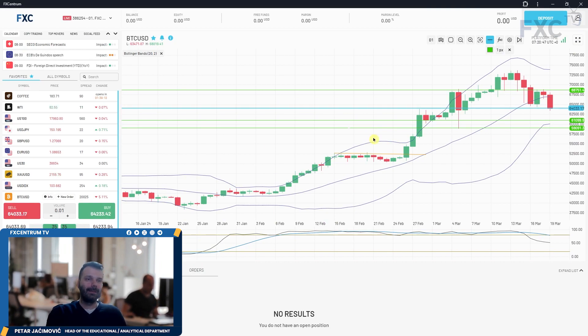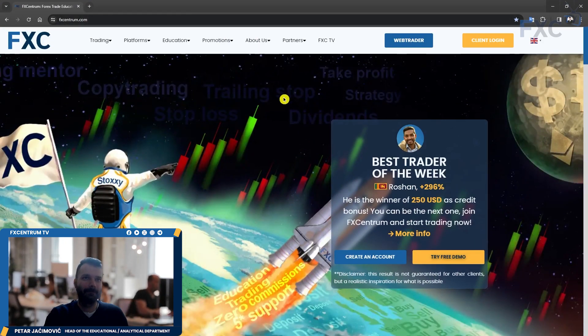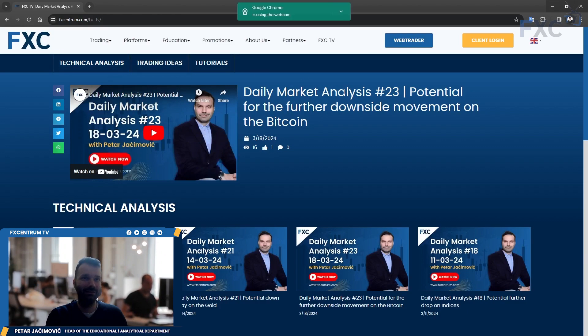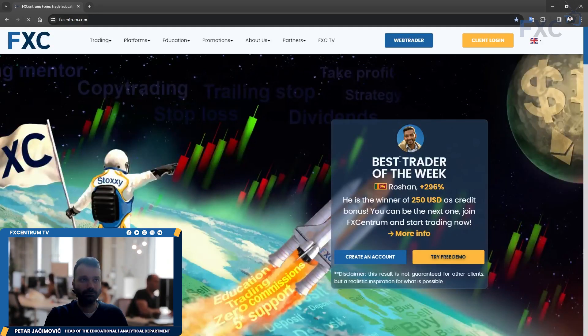That's all for this FX Centrum daily market analysis. Visit our website at fxcentrum.com where you can find FXC TV, technical analysis every day on different markets, trading ideas at least once per week, tutorials, and a 100% deposit bonus promotion. You can open a real or demo account in just a few clicks. Stay tuned for more videos, subscribe to our YouTube channel and social media. Have a good trading day and speak to you soon.